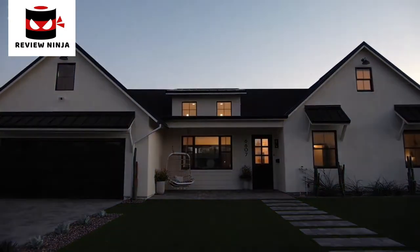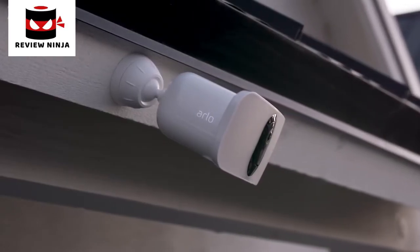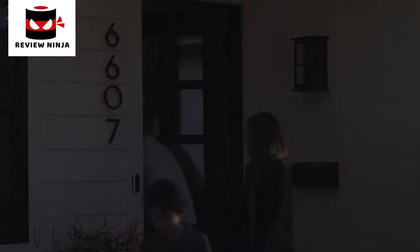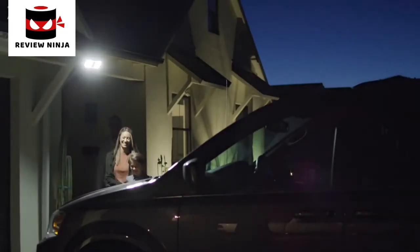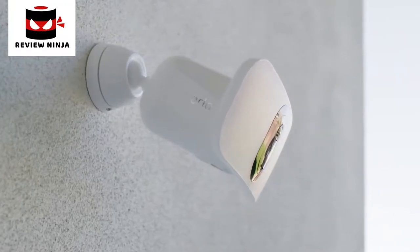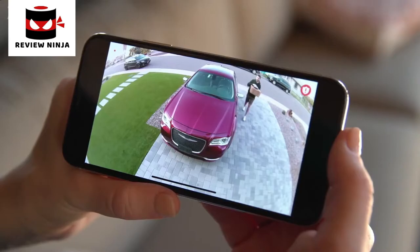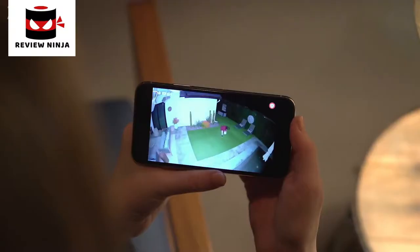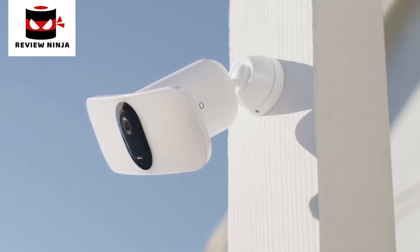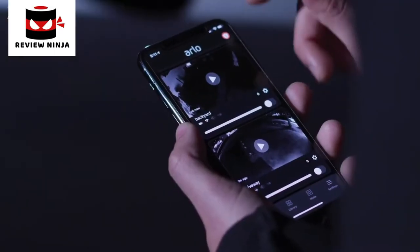Smart home security has never been brighter. Introducing the Arlo Pro 3 Floodlight Camera. It's a combination of our award-winning camera technology paired with the superior brightness of a powerful LED floodlight — delivering the first ever floodlight camera that can be set up entirely wire-free, giving you total flexibility for maximum visibility. A wide, crisp picture with color night vision lets you zoom in on the details, and a built-in smart siren can easily be triggered when you're away.